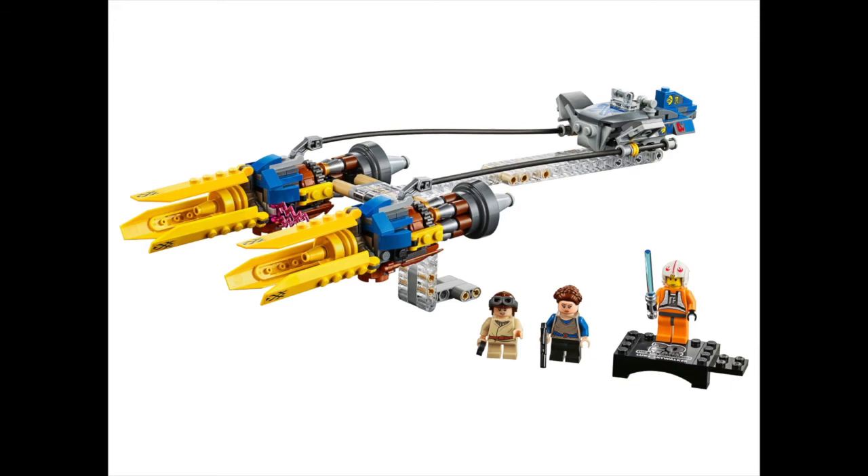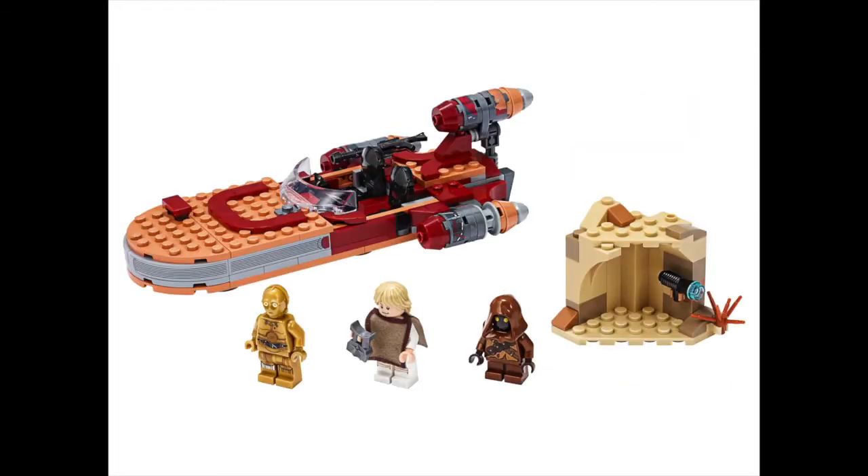From the more recent wave, I want Luke's Land Speeder because I don't have one. I know LEGO has remade it many times, but I still don't have it. I also like the Luke with the poncho, and I don't have a Jawa or C-3PO. I think the functions on that set are really nice.